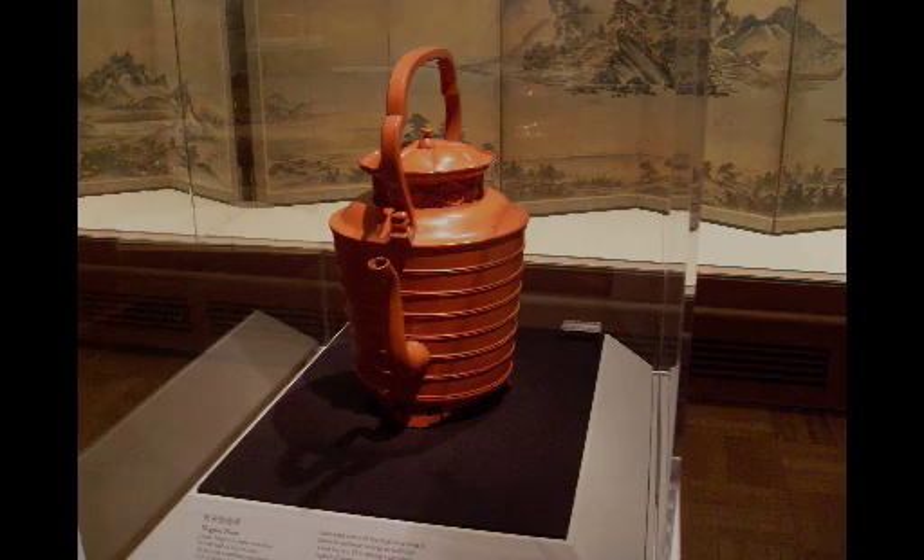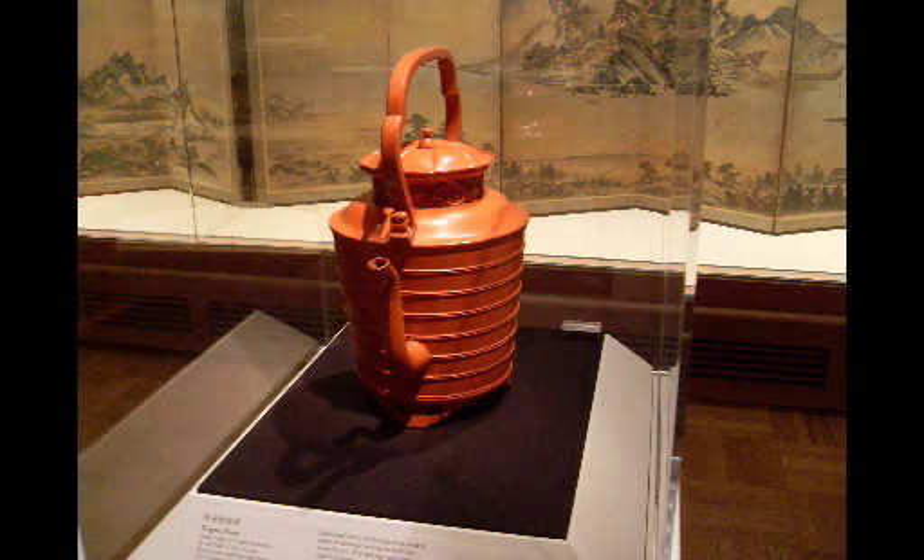I'm standing here in the Japanese galleries at the Portland Art Museum and we are looking at a recent acquisition. It is a ewer, which is a particular kind of vessel that comes to us from late 16th century Japan.